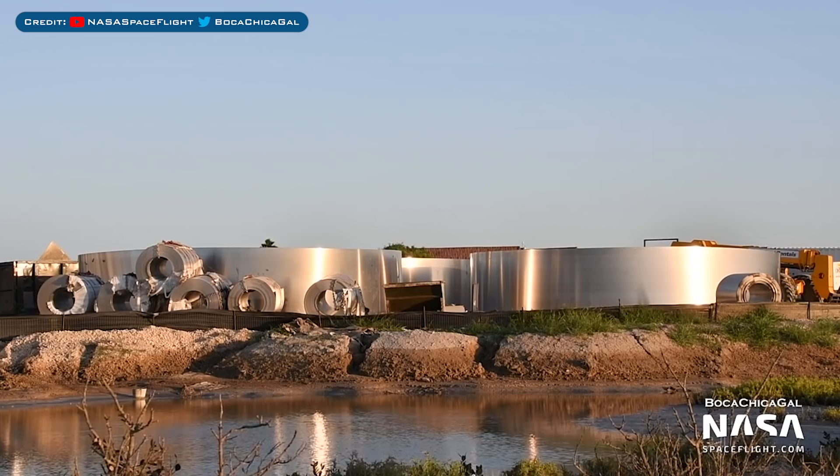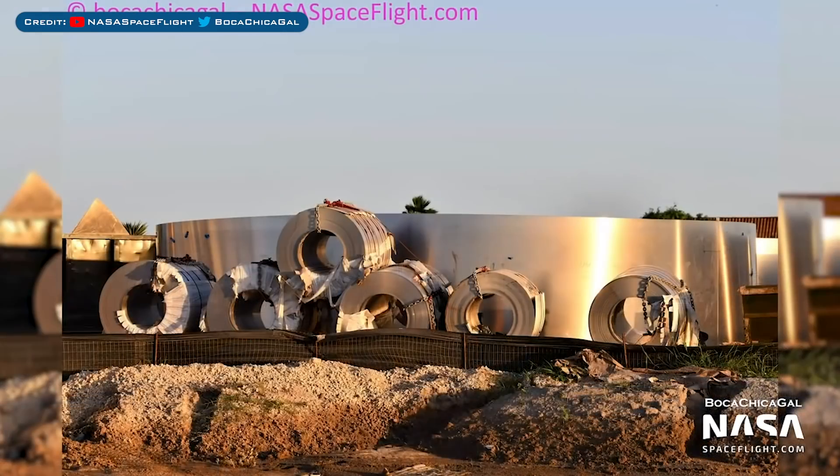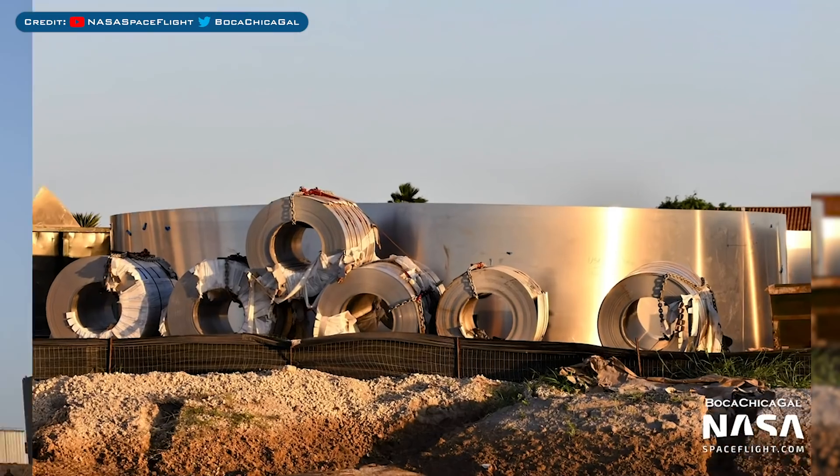Also spotted was a whole load of rings as well as some rolls of steel sitting outside. Don't think this is very new but thought I would show it anyway.